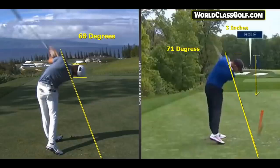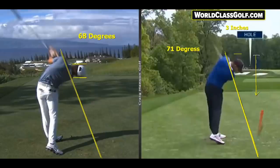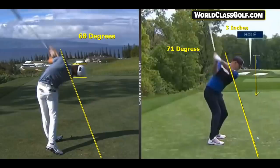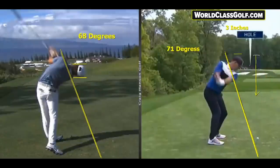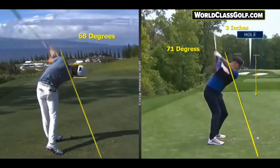Brooks Koepka has 71 degrees of side bend through the golf ball, which is just staggering. Tiger Woods actually said that Koepka hits it with a more penetrating flight than Tiger does with his irons — hard to believe, but it came from Tiger himself. This guy absolutely smashes it.